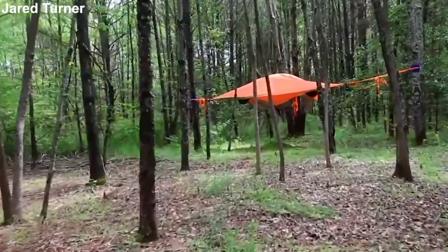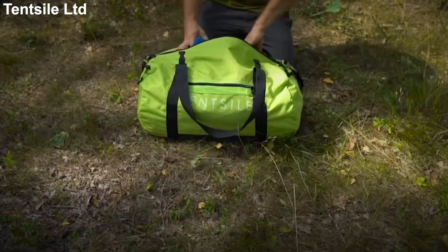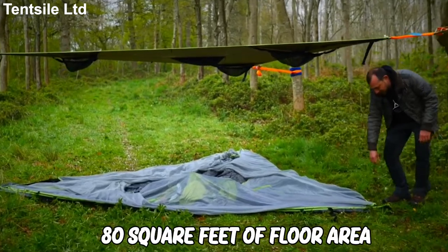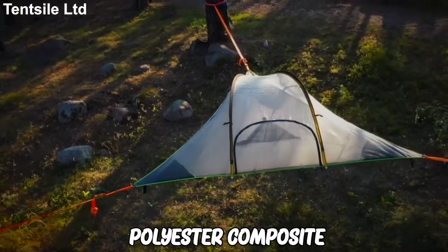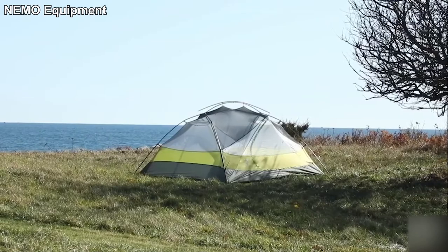It comes with a removable fly sheet for warmth and weather protection, and an insect mesh room for views and ventilation. Although the tent is not lightweight, you can still carry it to a campsite and hang out with friends. It has 80 square feet of floor area and a 240D inclined joint nylon polyester composite.